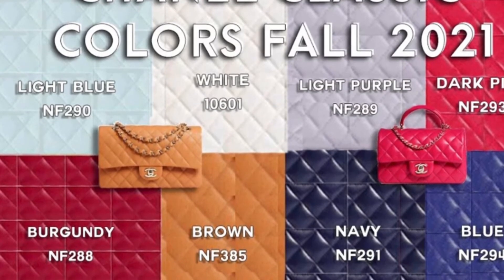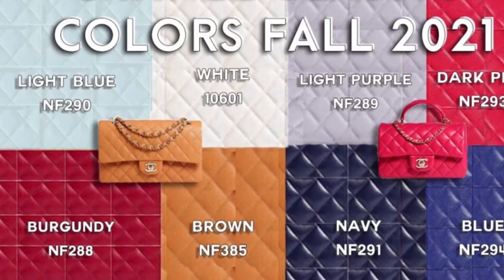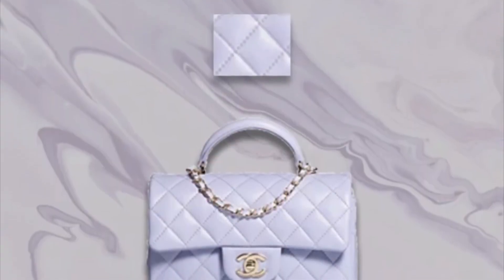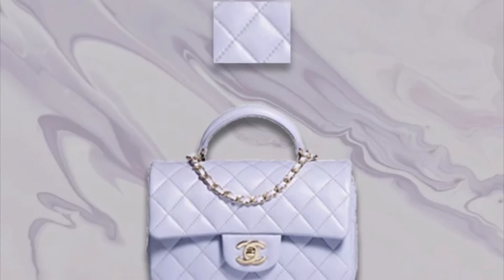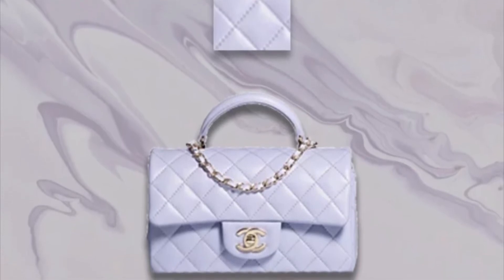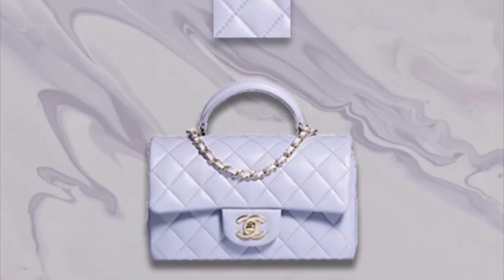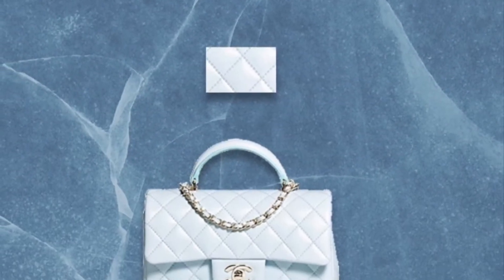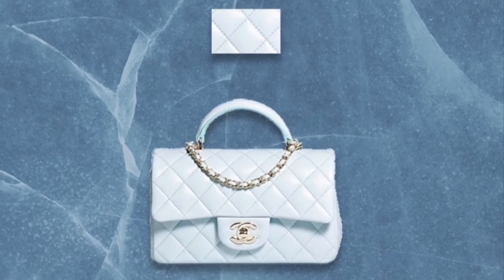I do not own any Chanel bags due to the price, but that doesn't mean I won't be open to one in the future. What type of Chanel bag do you own? Do you have one? What color? What leather? If you do not own a bag, what is on your wish list?